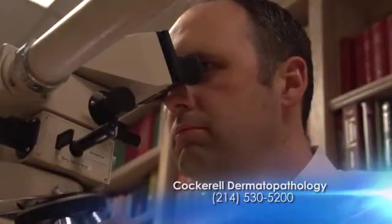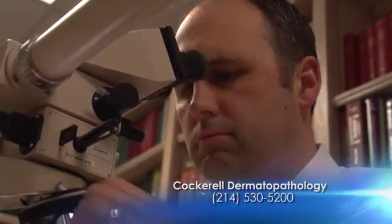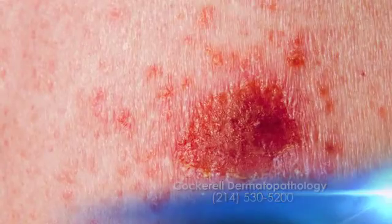Sometimes the answer is very easy — under the microscope you can tell right away. For example, a lot of skin cancers are really easy to diagnose. Others may be more difficult, especially some of the skin rashes that people get, since a lot of them can look kind of alike under the microscope. So we'll often call the dermatologist and discuss a case with them.